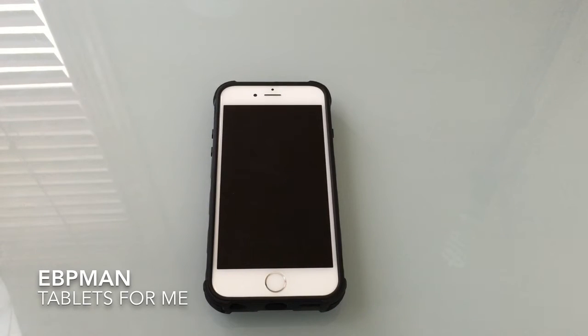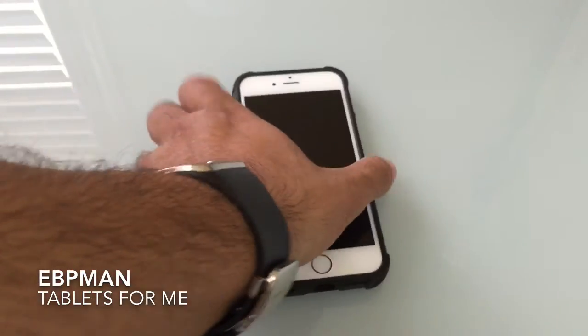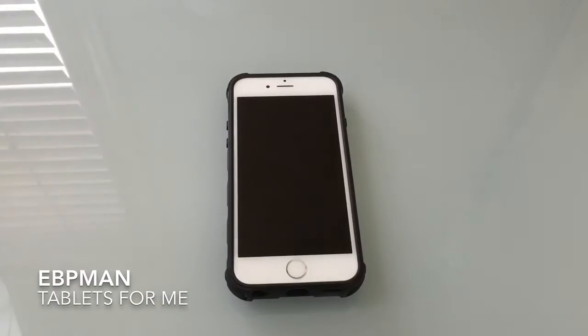This concludes our review of the ZVE iPhone 6 case with the included bottle opener as well as cigarette lighter. If you have any comments or questions about this product, please leave them on the YouTube channel and I'll do my best to answer them. I want to thank ZVE for making this product available for our channel and all of you for watching. If there is a product you're interested in and would like to see reviewed, send me a message and I'll do my best to bring it on the channel. Thanks again for watching — don't forget to like, share, and subscribe.